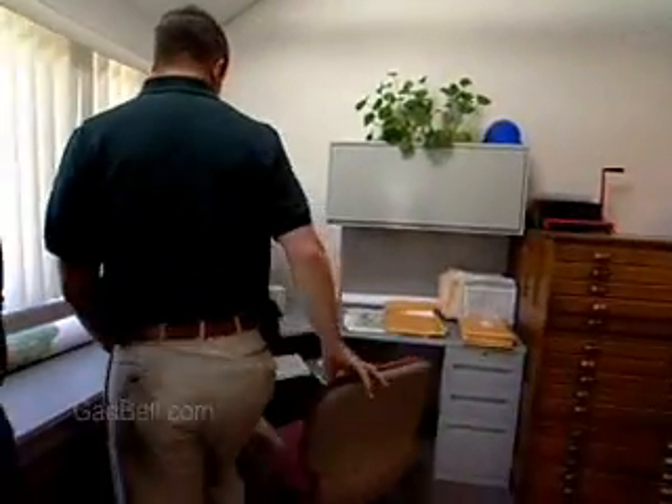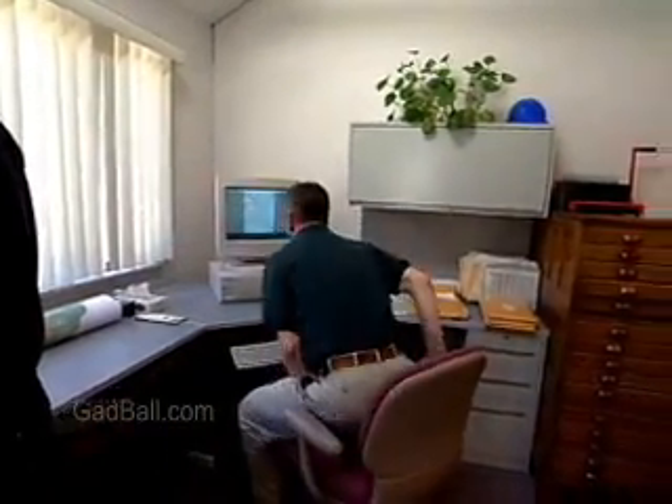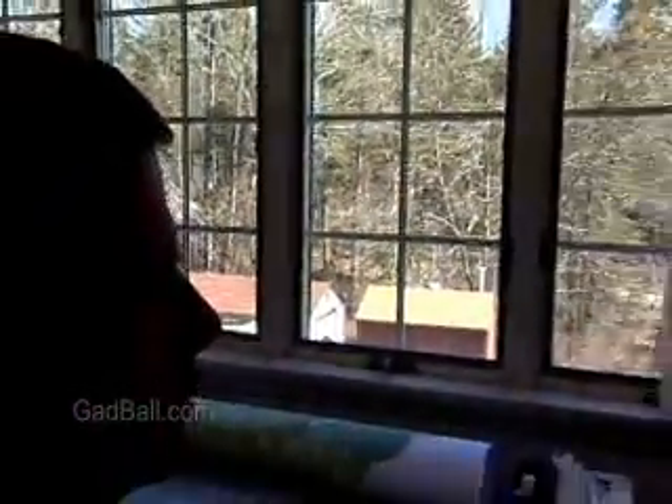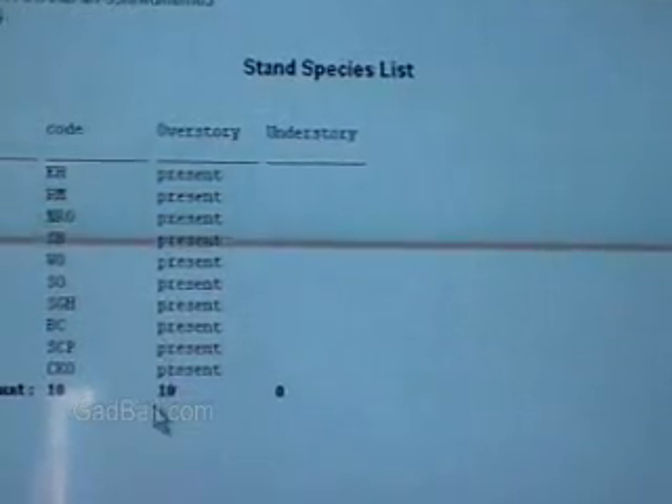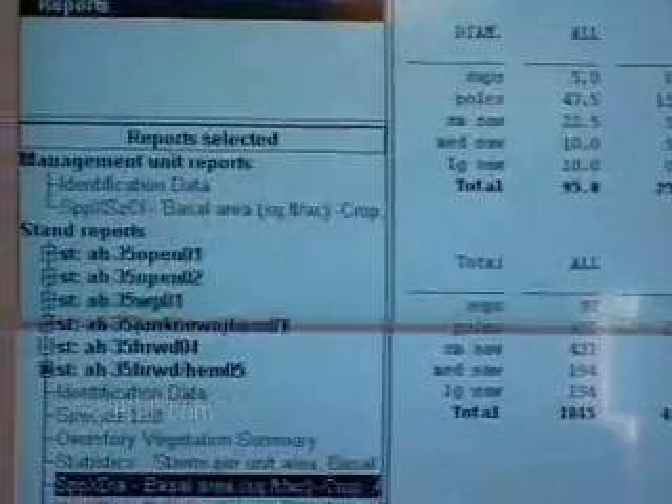Technology has created a new kind of analyst, the Geographic Information Specialist. GIS stands for Geographic Information Systems. It uses computers to store, interpret, and display a vast variety of data identified by location.